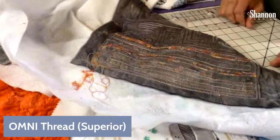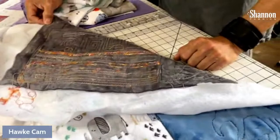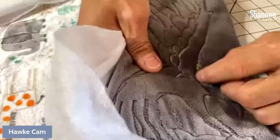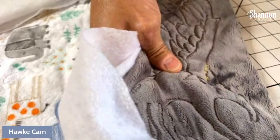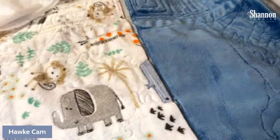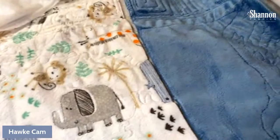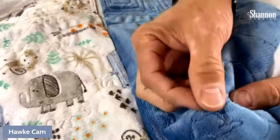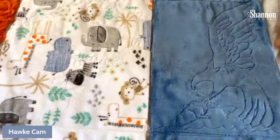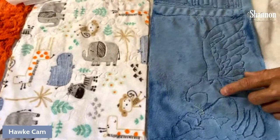We also used an embroidery thread — the Glide thread — and we did have a struggle with it unwinding. We were able to correct that somewhat by changing how the machine was threaded to counteract the unwind. What you'd end up seeing is the yellow top thread pulling through underneath, or getting caught on itself and showing up on the front. We didn't have that problem at all with the Superior. There's a beautiful bird — an eagle and a salmon — that Hawk just whipped out. But you do all this work and then have the thread not behave like you want; it's really depressing. So we figured out: get the thread right first.